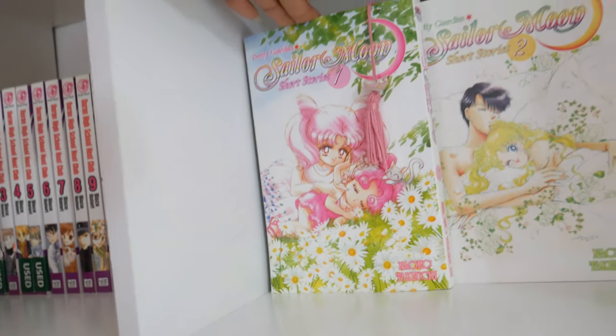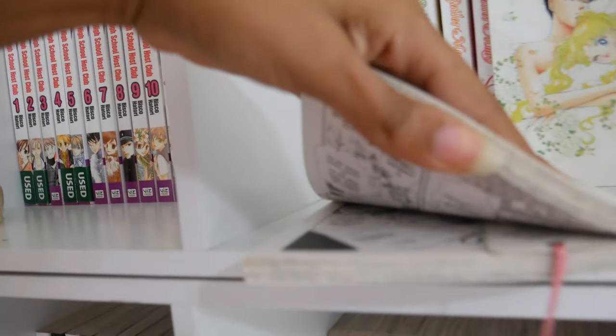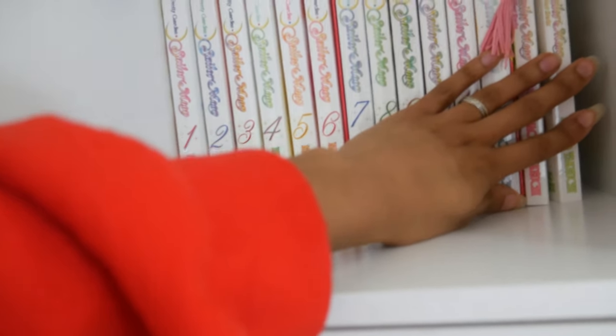I also purchased two volumes of side stories and I haven't read them. I started to read the first volume and haven't picked it back up, but I will this year — I will read these this year. Moving down here I have the full collection of Dead Man Wonderland.